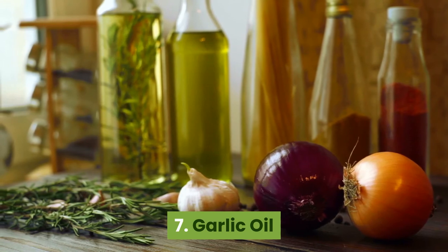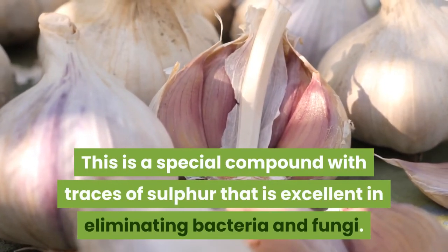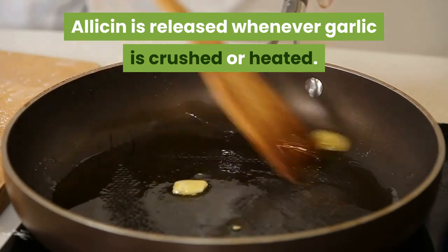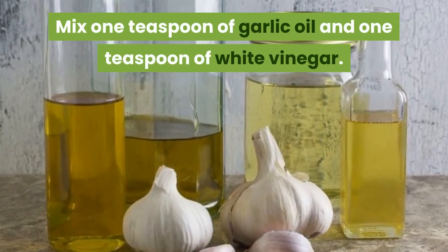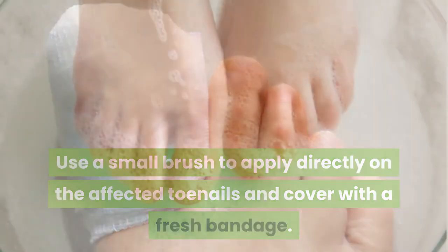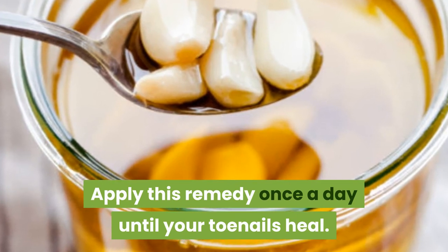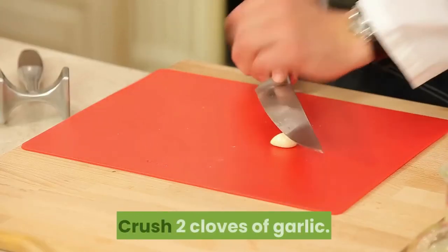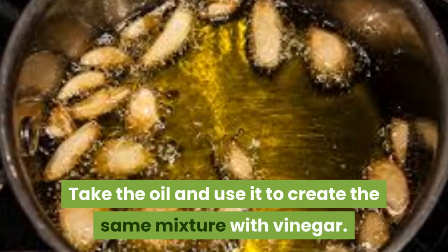7. Garlic oil. Garlic has a natural bioactive chemical called allicin — a special compound with traces of sulphur that is excellent in eliminating bacteria and fungi. Allicin is released whenever garlic is crushed or heated. To make the garlic oil remedy, mix one teaspoon of garlic oil and one teaspoon of white vinegar. Use a small brush to apply directly on the affected toenails and cover with a fresh bandage. Wait two to three hours before removing the bandage and washing thoroughly. Apply this remedy once a day until your toenails heal. If ready-made garlic oil is not available, crush two cloves of garlic, fry with two tablespoons of olive oil on a low heat, then take the oil and use it to create the same mixture with vinegar.